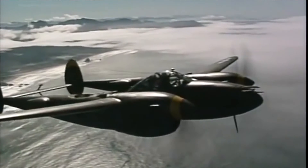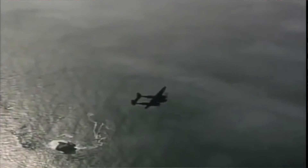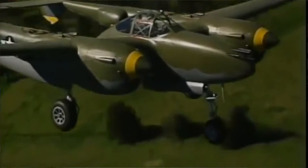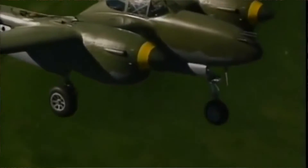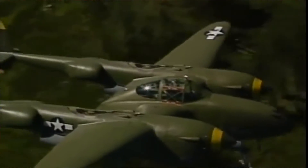Kelly Johnson later recalled: 'I broke an ulcer over compressibility on the P-38 because we flew into a speed range where no one had been before. It was a fundamental physical problem. We saw compressibility as a brick wall for a long time.'